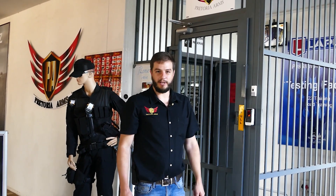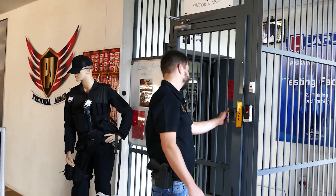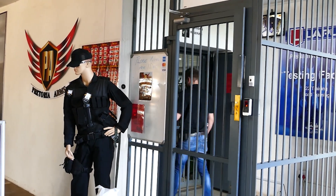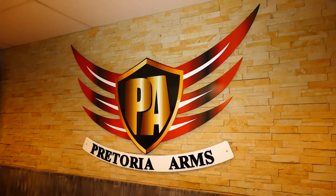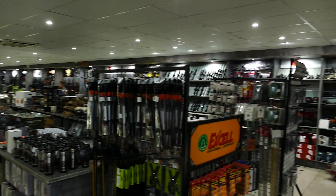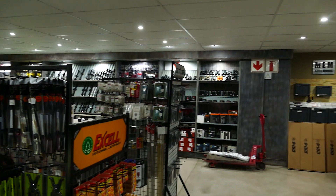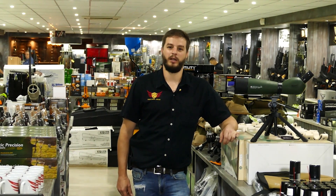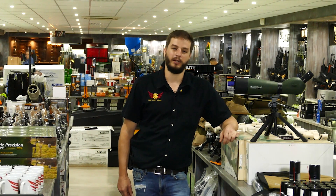Welcome to Pretoria Arms. Let's show you guys how it looks inside. Pretoria Arms has the ambience of a traditional gun shop as well as a wide selection of firearms and outdoor equipment.